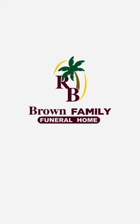Just one more way to customize your funeral at Rick Brown Family Funeral Home.